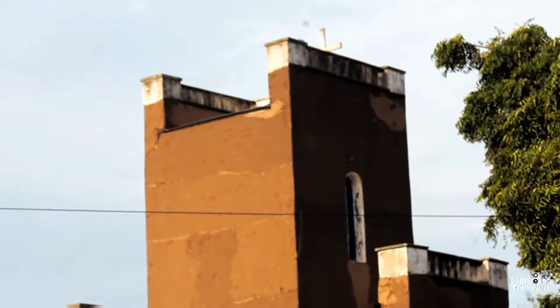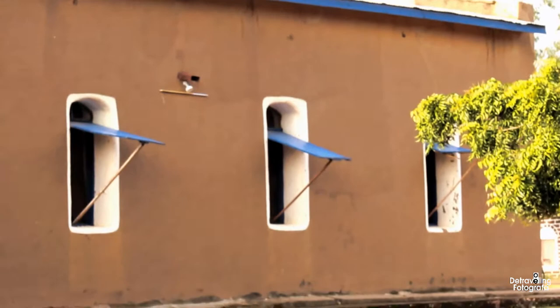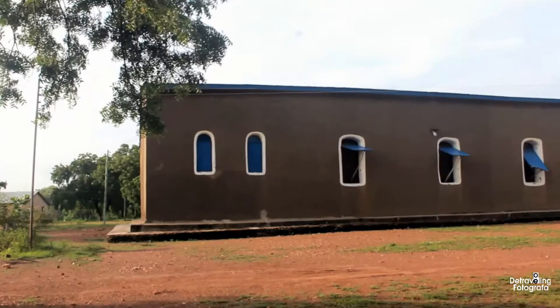Your visit to Navrongo will never be complete without coming to visit this beautiful edifice, sitting in the center and in the heart of Navrongo with lots and lots of history hidden and embedded in this very building. The building tells us how the Kasina and Nankana people live and how they're still living.